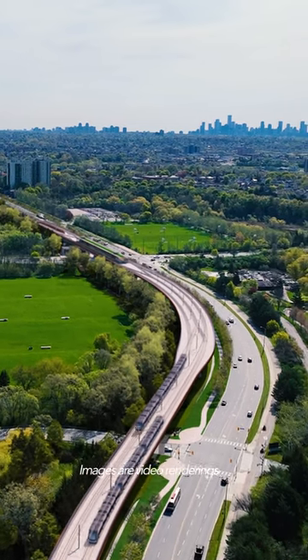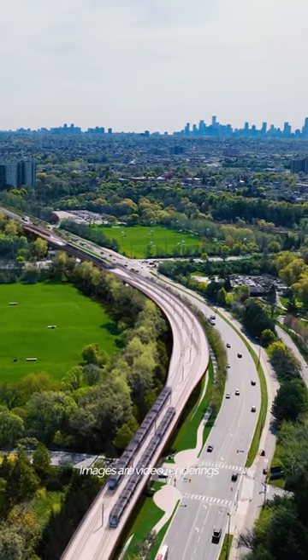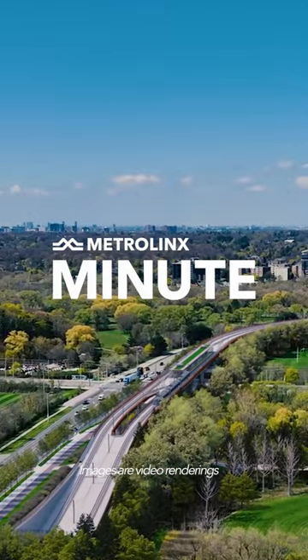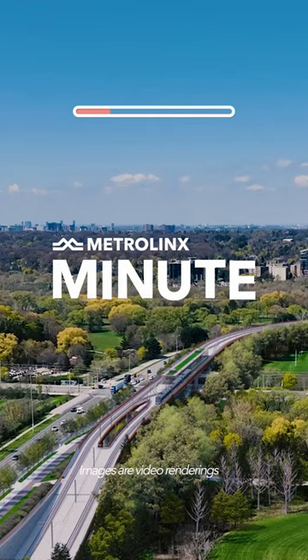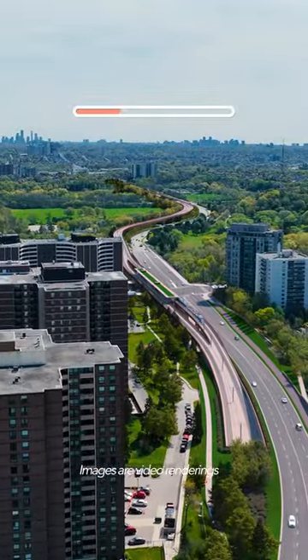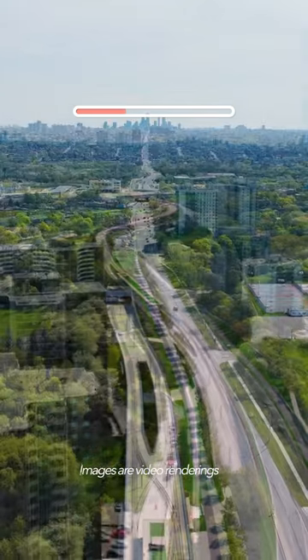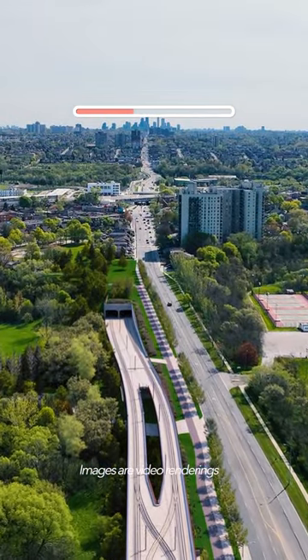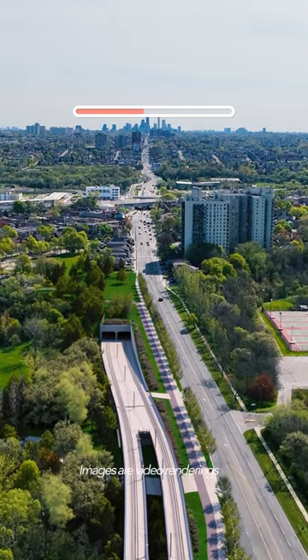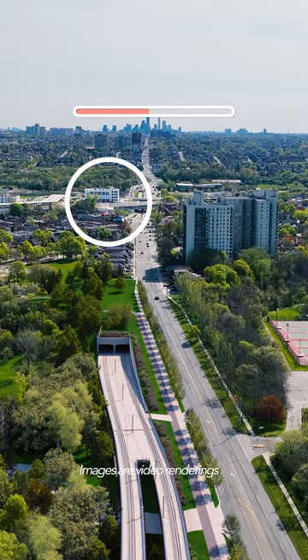Let's take a look at a vital part of the Eglinton Crosstown West Extension: the elevated section. This part of the route will run on a 1.5 kilometer bridge, or guideway, from just west of Scarlet Road to east of Jane Street. The guideway will run along the north side of Eglinton Avenue West before heading underground again and connecting to the Mount Dennis Station.